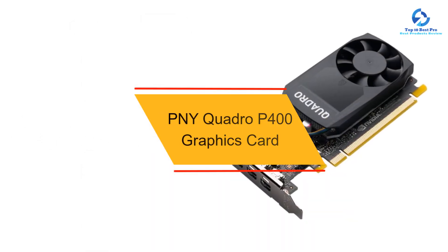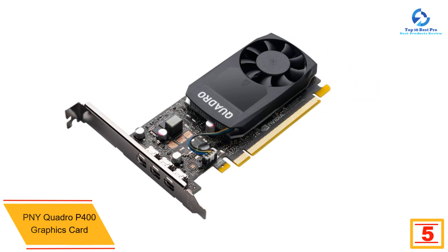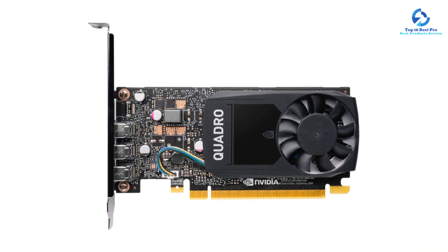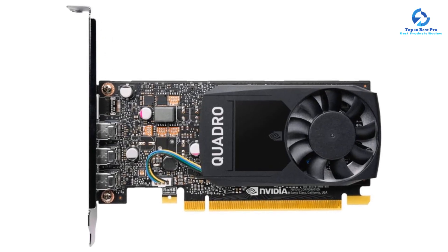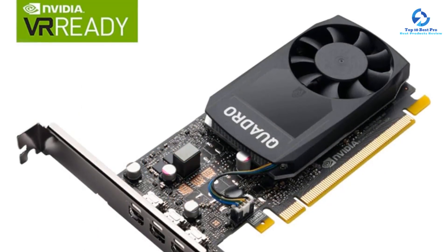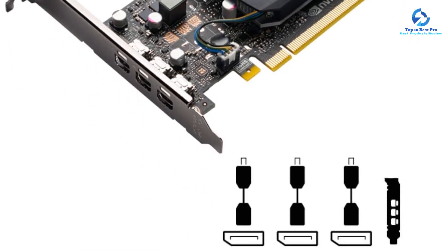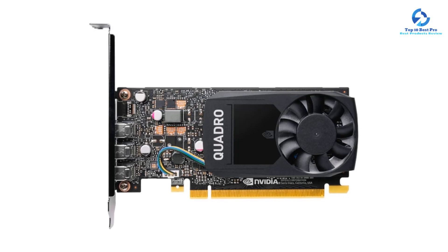At number 5, we have the PNY Quadro P400 graphics card. PNY has grown into a reliable brand by manufacturing advanced consumer and business-grade electronics for over 30 years. The brand develops graphics cards, flash drives, mobile storage devices, solid-state drives, and microSD and SD flash cards. The Quadro P400 is powered by the NVIDIA Quadro Pascal processor to deliver professional application performance. Its 2GB GDDR5 RAM along with 32GB per second memory bandwidth provides a powerful boost to gaming performance, and it uses a PCI Express 3.0 x16 hardware interface. It features a low-profile single-slot design compatible with even the most compact systems.